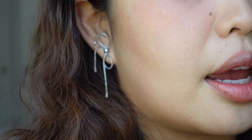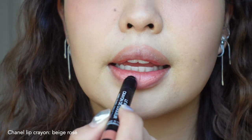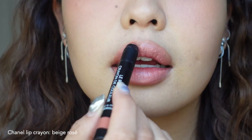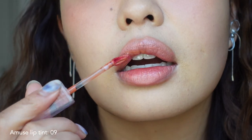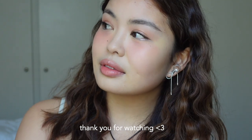The next thing I'm going to add onto my lips is this Chanel lip crayon, only on the inner part of my lips. This is the final look. If you guys enjoyed it, please remember to subscribe and I'll see you guys next time.